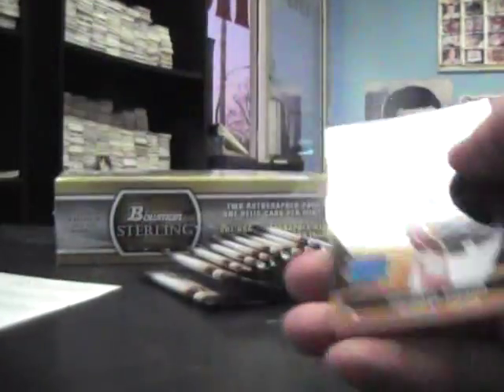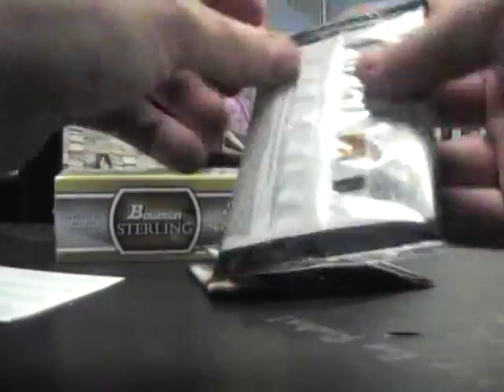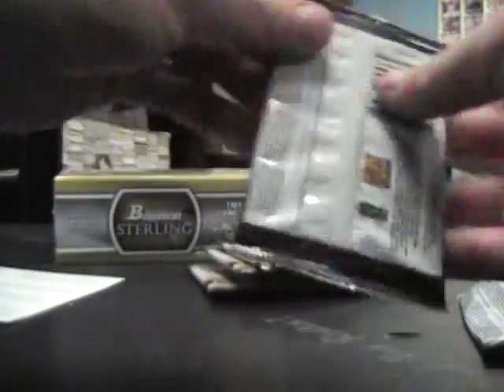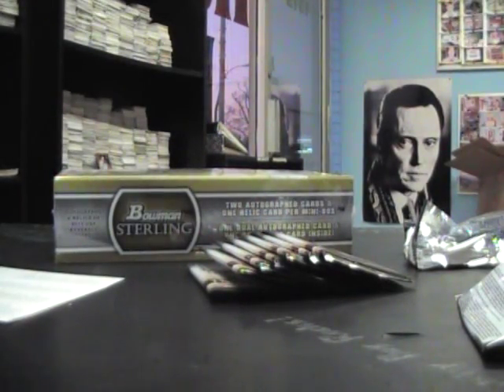Also a rated rookie Michael Panetta. Base, base. Roman Quinn to 100 die cut auto. Insert. Oh, rated rookie Starling Casher — here it is.